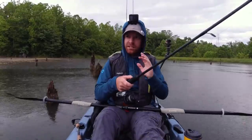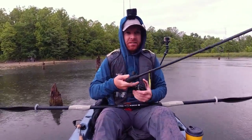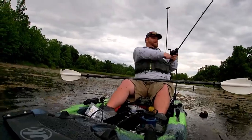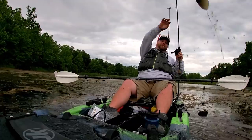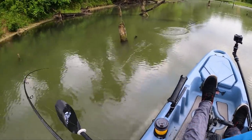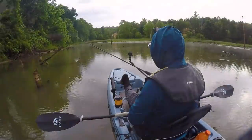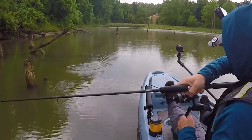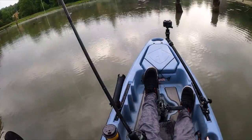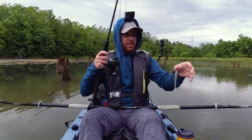You cannot beat topwater — especially moving topwaters. It's fun to have a frog sitting there or a popper and watch it get annihilated, but when that thing's moving and at any second it might get smoked — that's the thrill. I just watched a fish shoot over that log, knowing that at any second I was gonna feel this thing — oh yeah, this is fun.